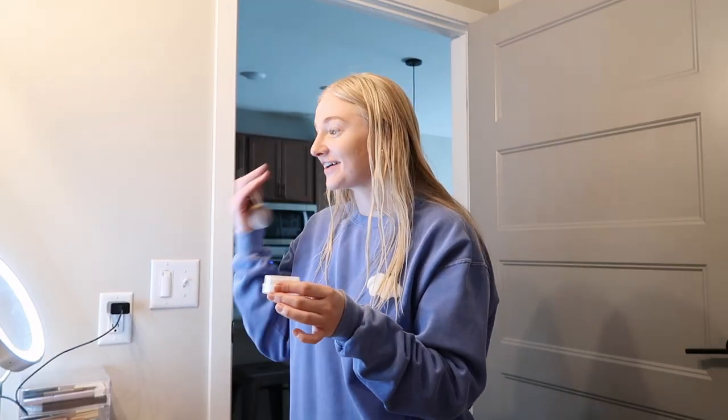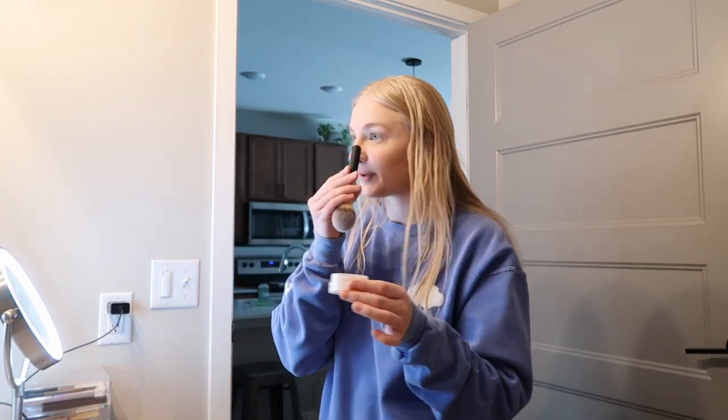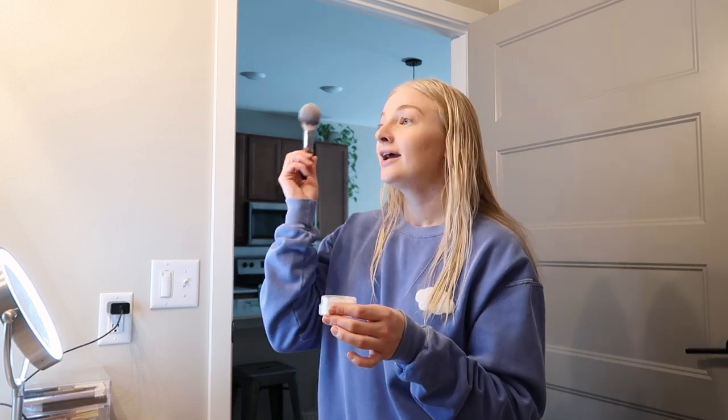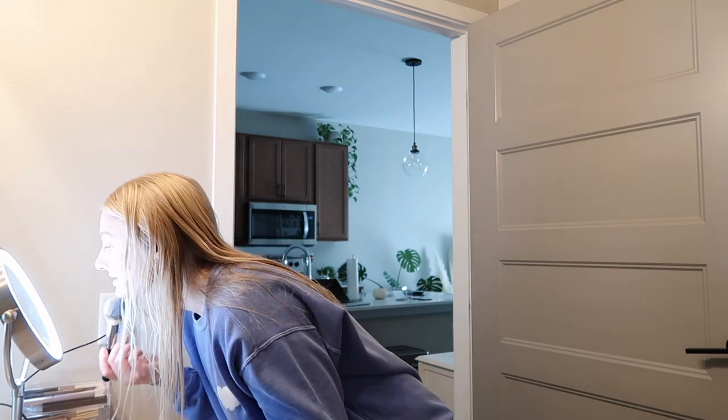My pores look so good with this powder. I usually have bigger pores in my T-zone — a little more oily there — so that's kind of where I concentrated the powder. And my pores are literally smoothed. That's amazing.